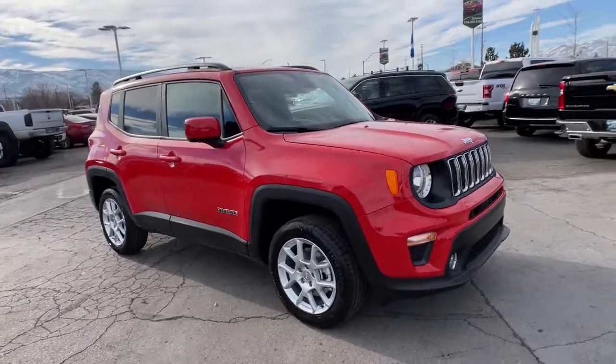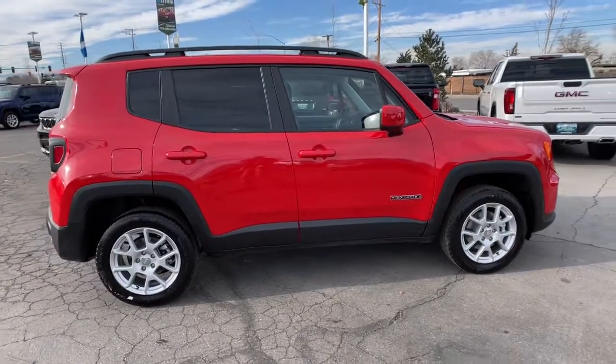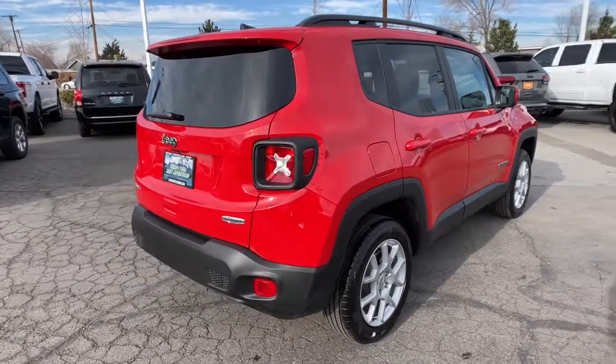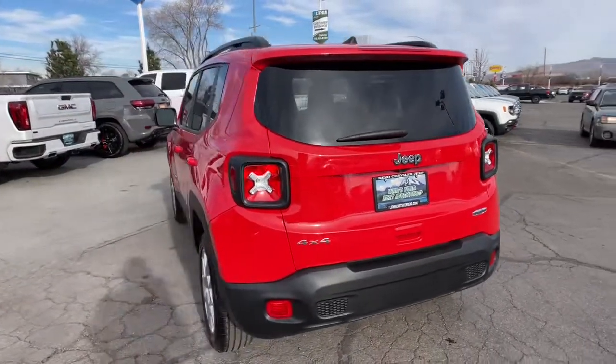You will be amazed by this 2021 Jeep Renegade — the small SUV with iconic heritage, bold design, smart technology, and a penchant for off-road adventure. The following are some of this vehicle's highlighted options: keyless entry, four-cylinder engine, satellite radio, 4x4, lane keeping assist,